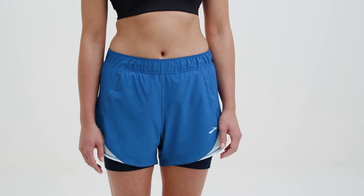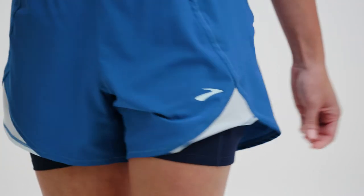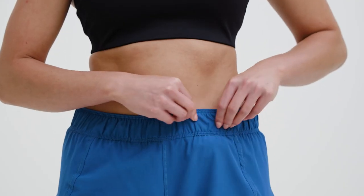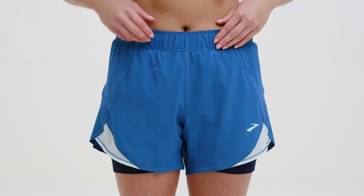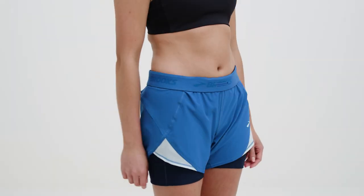The Chaser 5-inch 2-in-1 has two outer leg pockets on the liner, two front pockets on the inside liner, and a back zipper pocket for your phone. Enjoy the extra airflow thanks to back vents, and try rolling down the waistband for a different look.